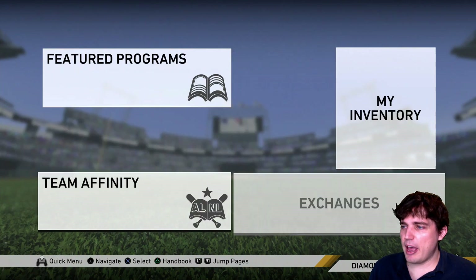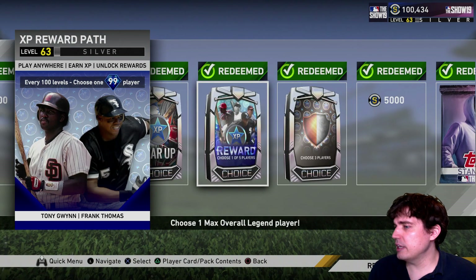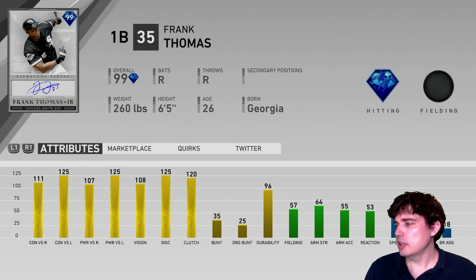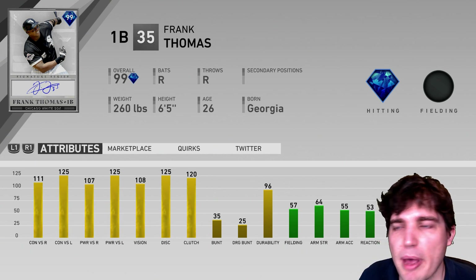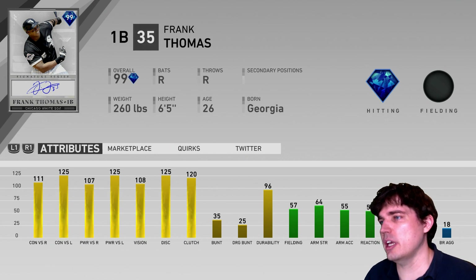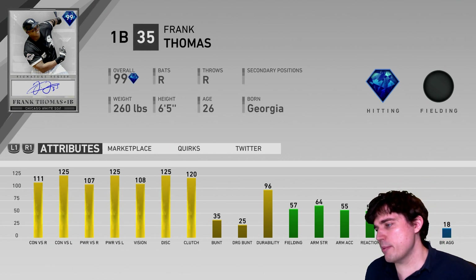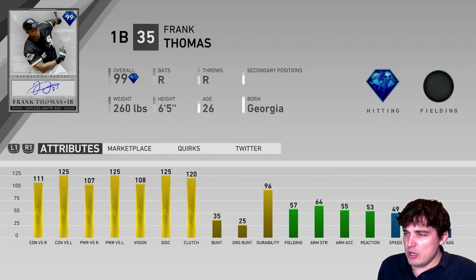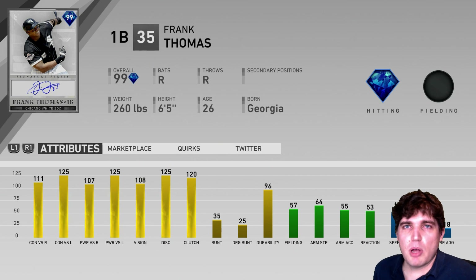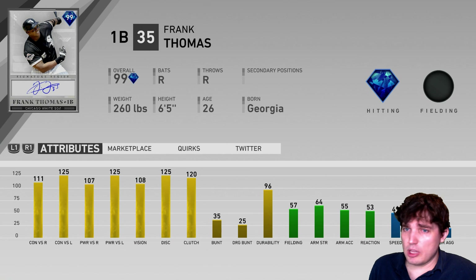Through the XP reward path you can get number 1 — Frank Thomas. Fielding's bad, speed's bad, but man, he smacks the ball. Against lefties he's a Kershaw killer. I'm always afraid to throw to Frank Thomas whenever I'm on the mound. Seeing guys use him against me, he smacks some balls where I was like, 'Oh, that shouldn't have been a home run.' But they get it. Frankie's number 1 in my book.